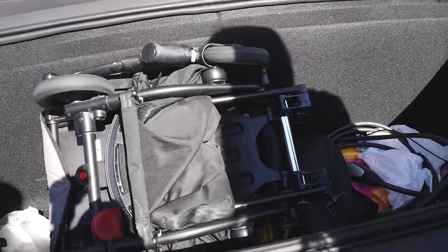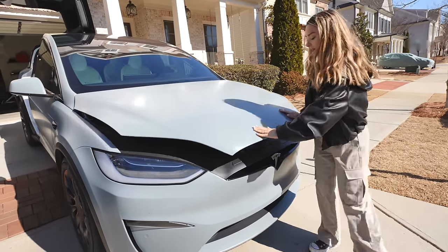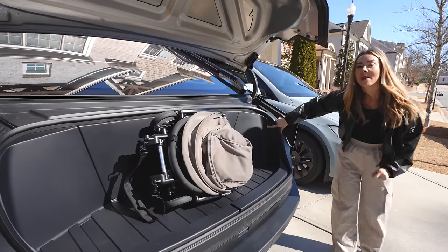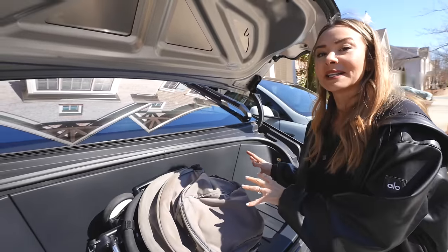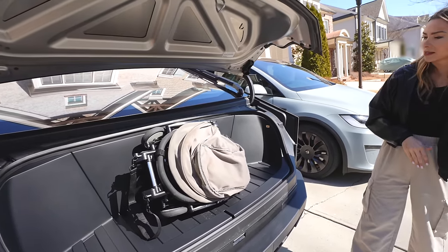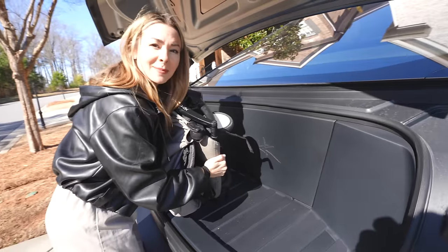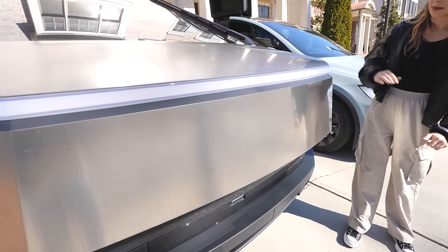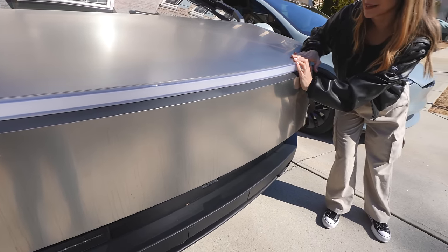We use the front trunk of our Model X all the time — it's a good size at 6.5 cubic feet, I put my stroller in there, though it is a manual close. The Cybertruck gives you a little more space at 7.1 cubic feet with an automatic soft close. However, the shape of it almost inhibits actually being able to use it — when I tried to put a stroller in, I couldn't quite figure out how to angle it, and I almost needed to manually close it. So you can't really fit a stroller in the Cybertruck front trunk, at least not this stroller — maybe an umbrella stroller.